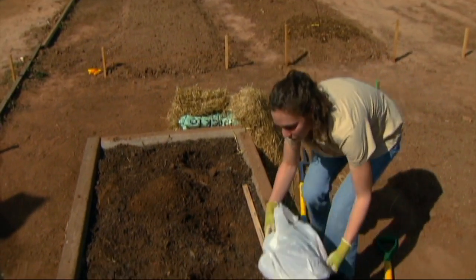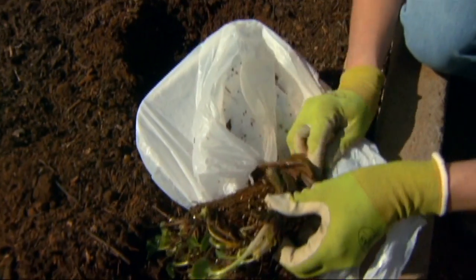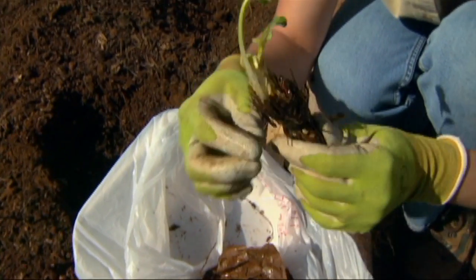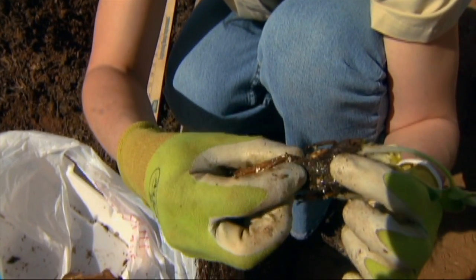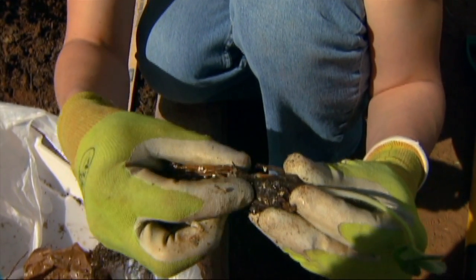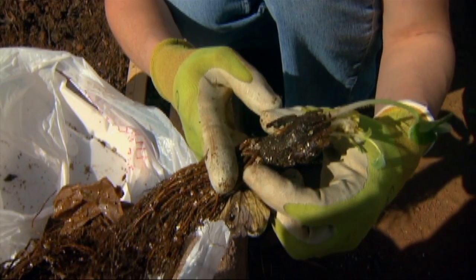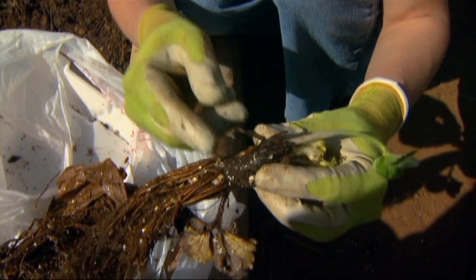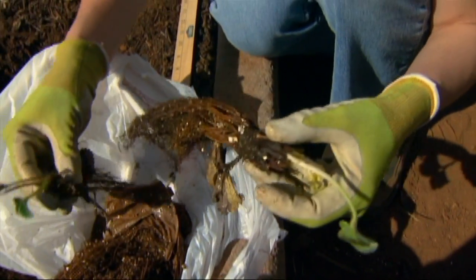Now the depth at which we place strawberries is critical. When you set strawberries, you have to place the plant so that the soil level is at the crown — that transition between the roots and where the leaves come out. If you set it too shallow, the roots are going to dry out and your plants are going to die. If you set it too deep and the soil level covers the crown, this part is going to rot and your plants are also going to die. So this is one of those things that we need to pay extra careful attention to while planting.